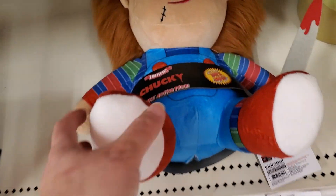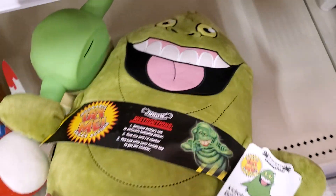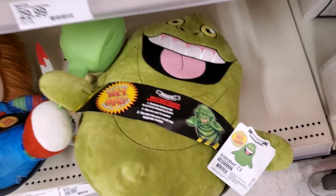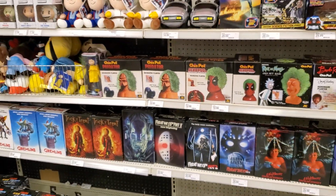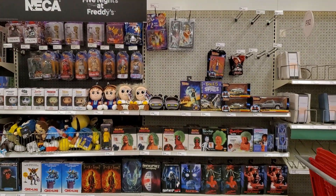And then you have the really creepy Chucky plush that I think vibrates — that one doesn't but this one does. So there it is, the NECA section for late November.